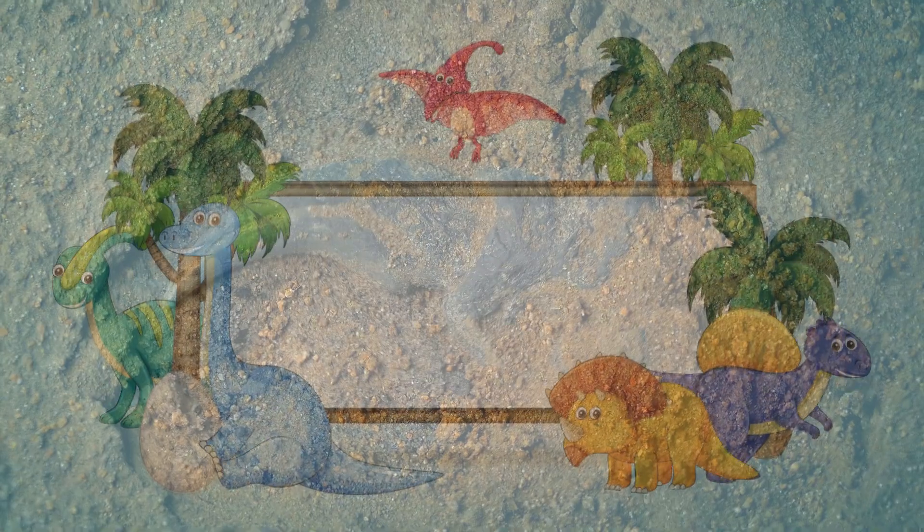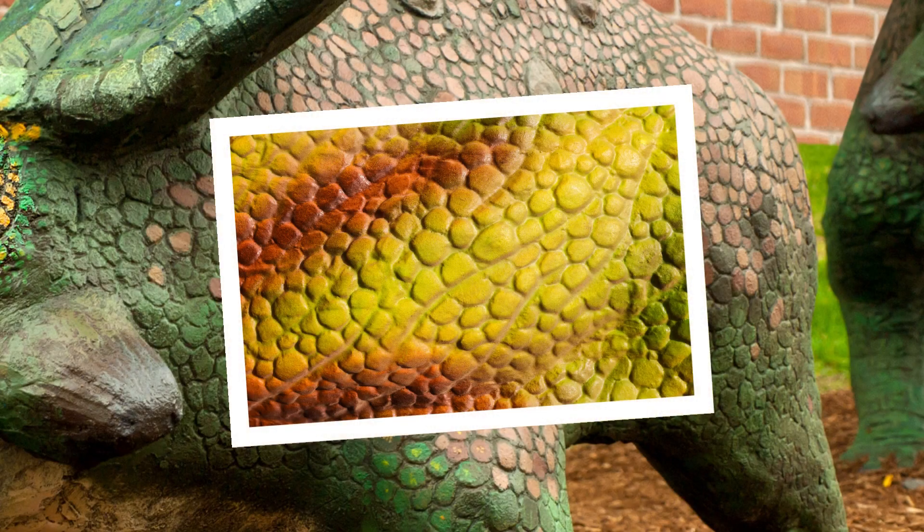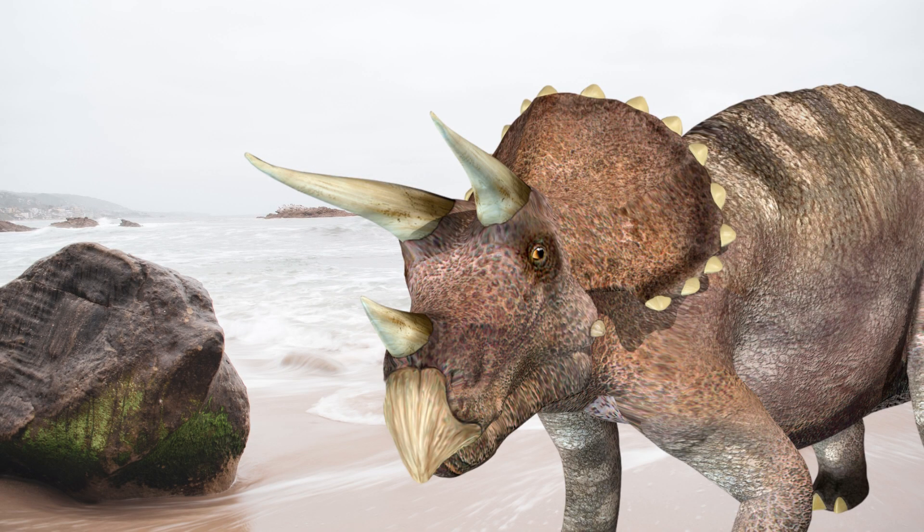Dinosaurs had scales covering their bodies. These scales provided protection, just like the scales on reptiles today. Many dinosaurs had horns — bony structures on their heads used for defense or attracting mates.